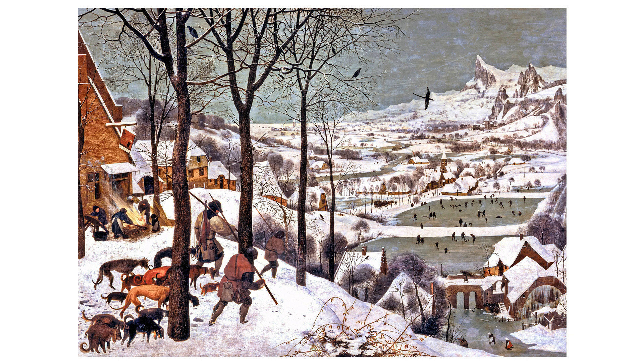The river curves into the distance, leading to a cluster of houses with steeply pitched roofs covered in snow. Smoke gently rises from some of the chimneys, suggesting warmth inside. There's a variety of trees, mostly bare, and a few small leafless bushes, dotting the landscape and adding a sense of life enduring the cold.